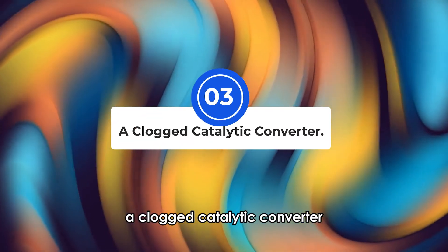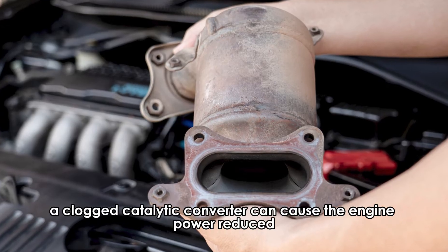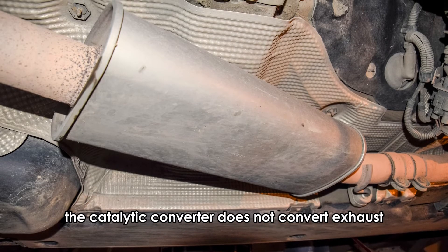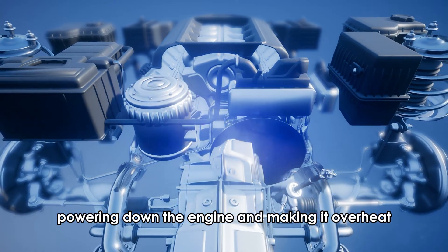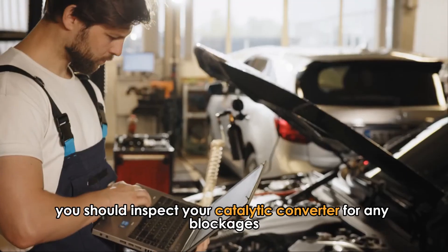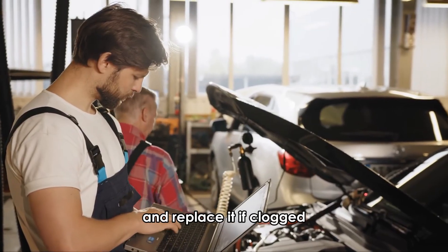A clogged catalytic converter. A clogged catalytic converter can cause the engine power reduced warning on your car. If clogged, the catalytic converter does not convert exhaust, powering down the engine and making it overheat if not quickly fixed. You should inspect your catalytic converter for any blockages and replace it if clogged.